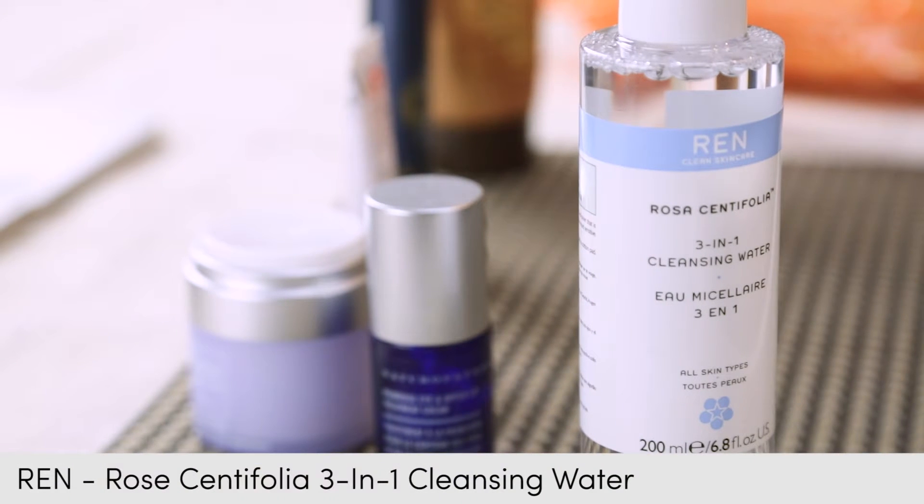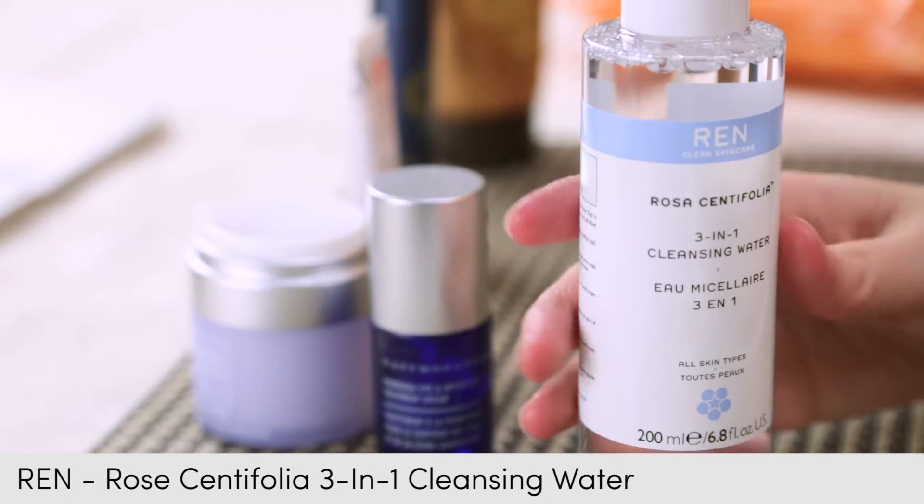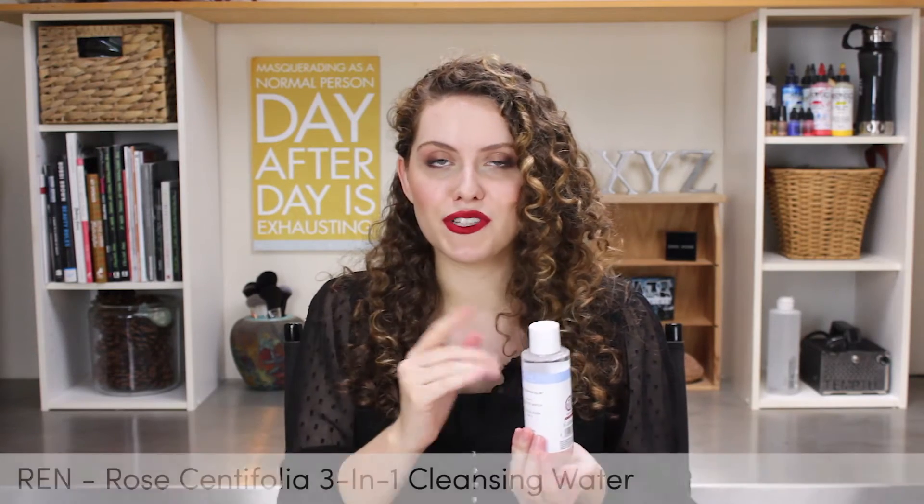I like to use a toner or a micellar water to remove any of the excess. It just feels good when you do this with a cotton pad and wipe it all over — you will always find stuff, and it's gross but also really exciting.